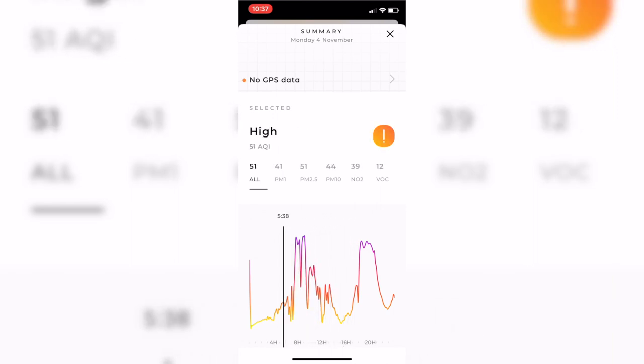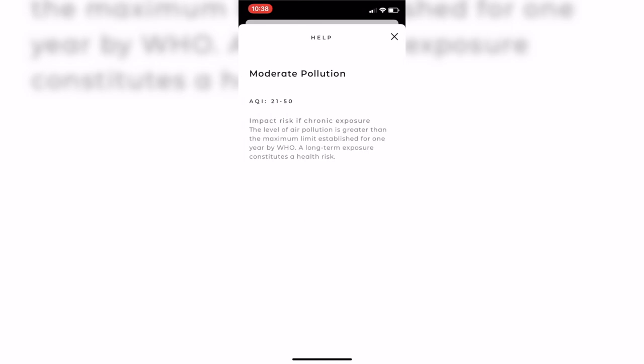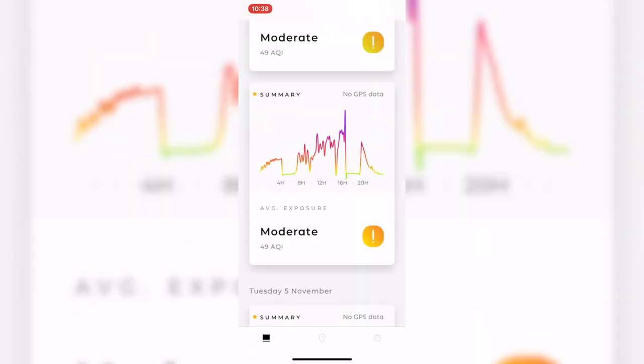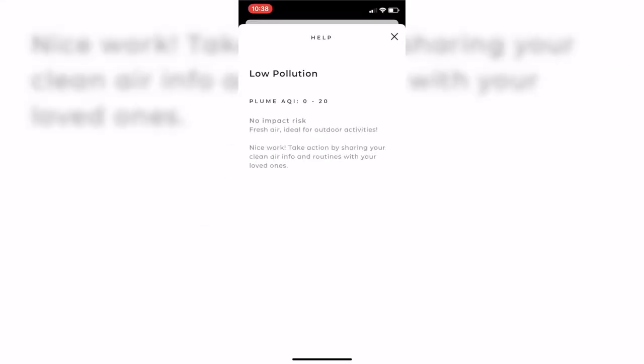The app's main page is a chronological feed of your data, split up into days. The daily overview has a colour-coded line graph which shows your exposure over time, and there's also a high, medium, or low rating underneath. Because the Flow 2 captures a lot of data for various different particles, Plume Labs have developed something called the Air Quality Index, or AQI, which summarises that data into one single number. In the daily overview, you'll also find the day's AQI.